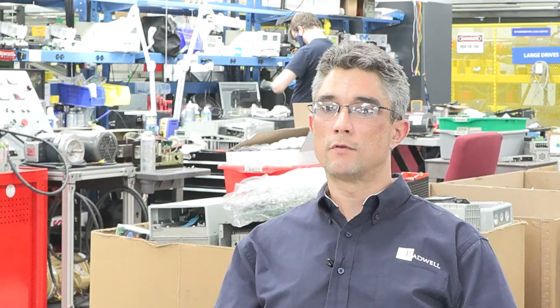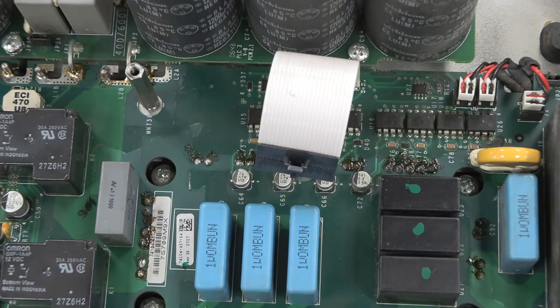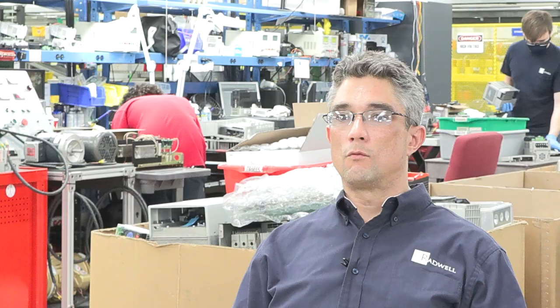The best part of the electrical field is the innovation — it's always changing, it never stays the same. A trade is very rewarding, and the electrical field is a very satisfactory career choice.